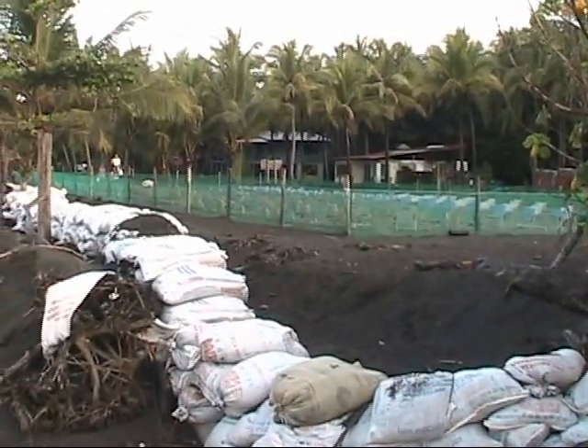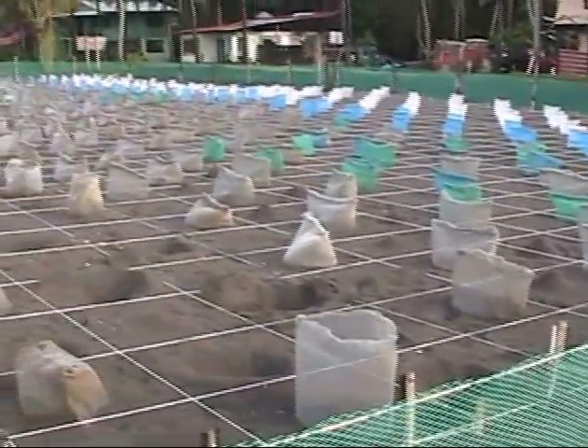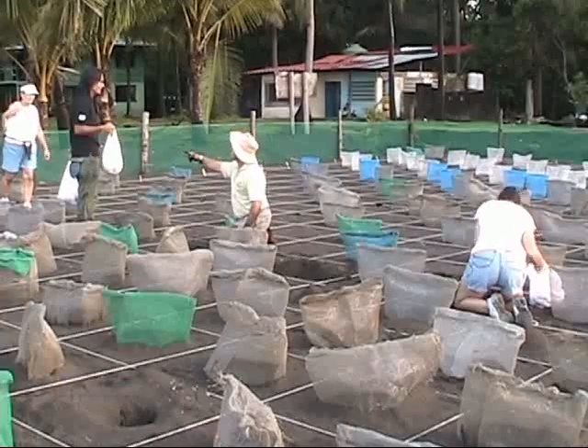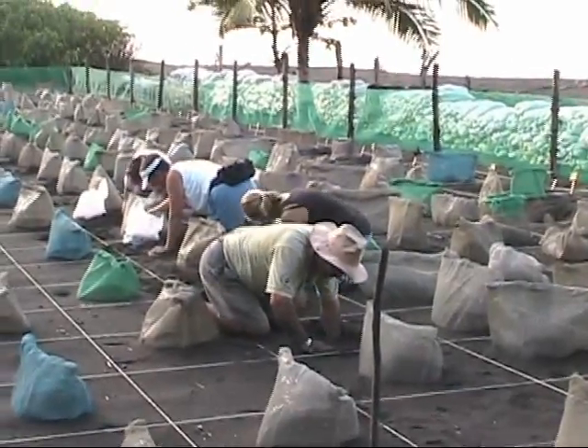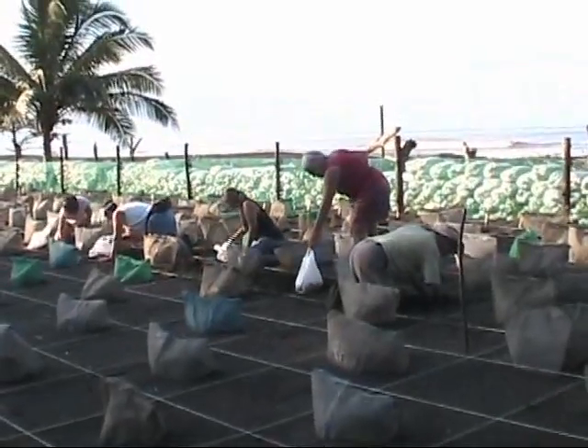In the incubation area, the eggs from each nest are placed separately into the ground. They're protected by screening. After Manuel dug the holes, we were able to place the eggs we had collected inside.